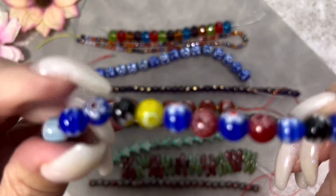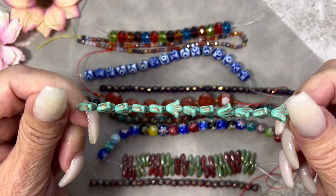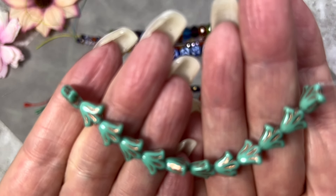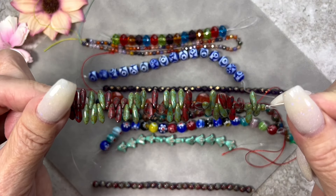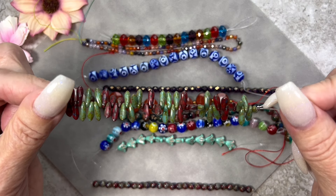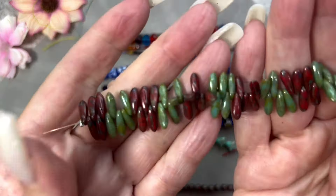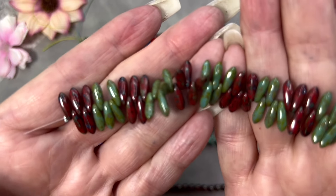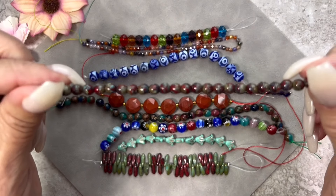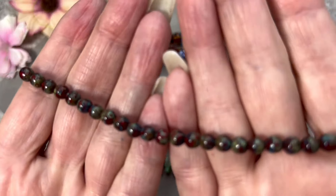Here we have Czech glass lily flower beads in turquoise with a copper wash, measuring 8.5 millimeters with 12 pieces — it's nice to have a botanical touch. Sam's Bead Boxes always include that. Next are Czech glass dagger beads in two colors: turquoise and red silk travertine, measuring 3 by 10 millimeters with 50 pieces. Then a strand of truck rounds in red silk travertine — they match the dagger beads perfectly — measuring 5 millimeters with 25 pieces.